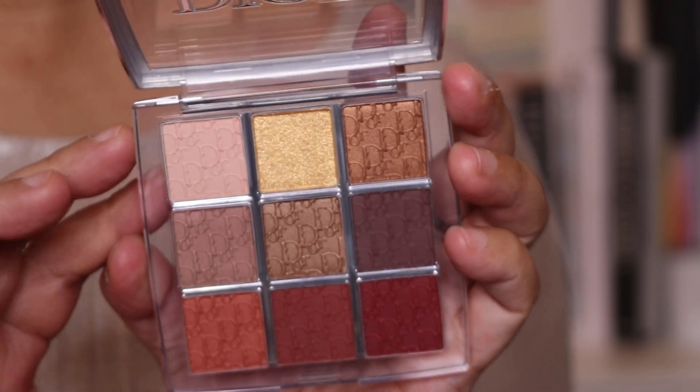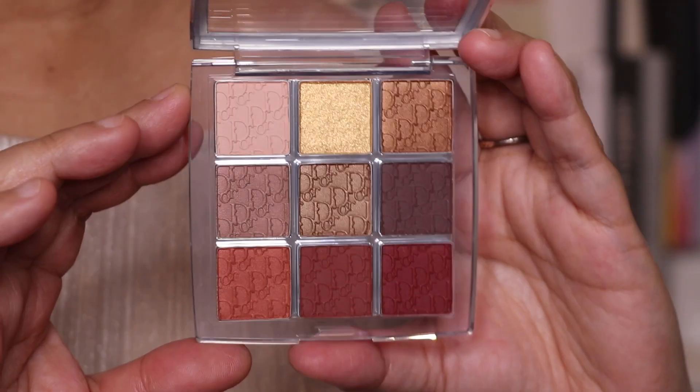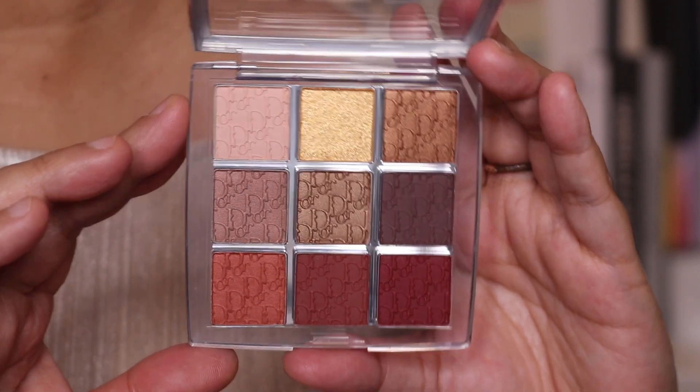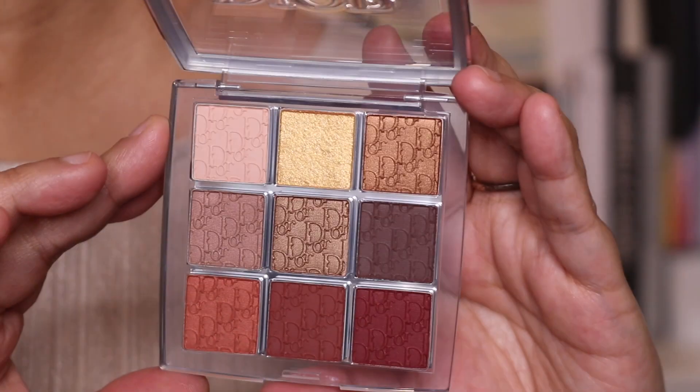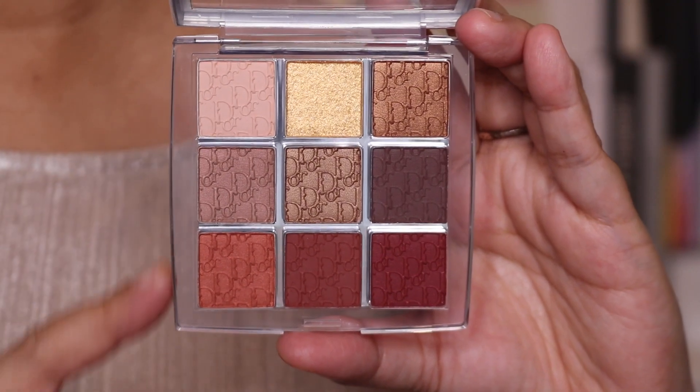What I love about this palette is that it's definitely a wearable everyday palette as well. And you probably saw from my previous video that the formula on this is exceptional. Let's take a look — we're going to do some arm swatches and I'll show you all of these.